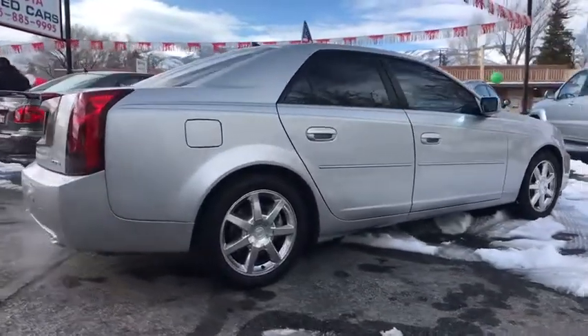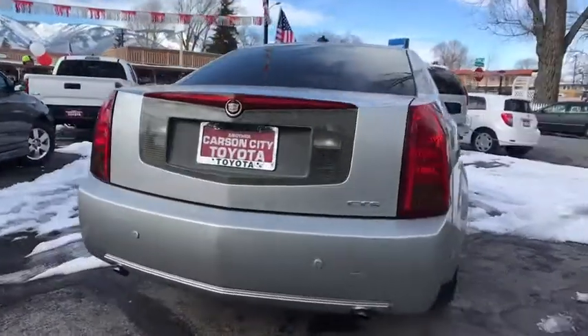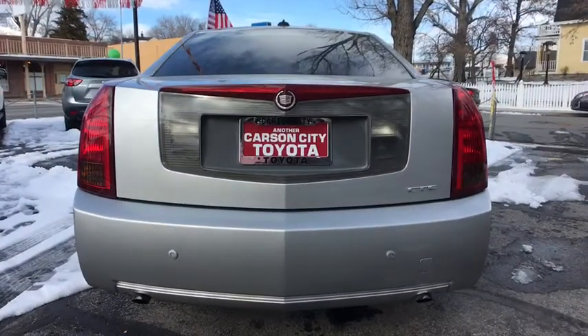The luxury CTS blends elegant styling, performance, and exceptional fuel economy. This vehicle has less than 90,000 miles.